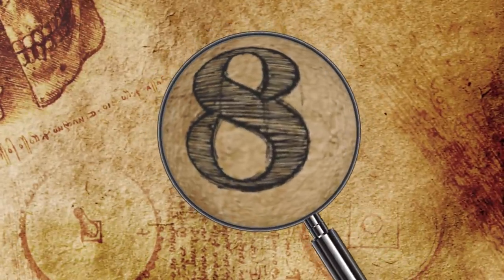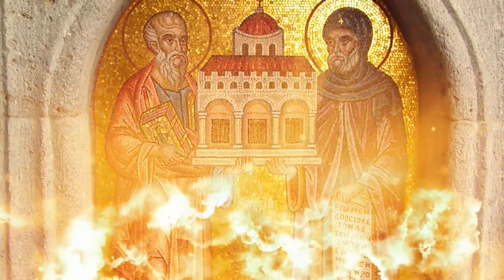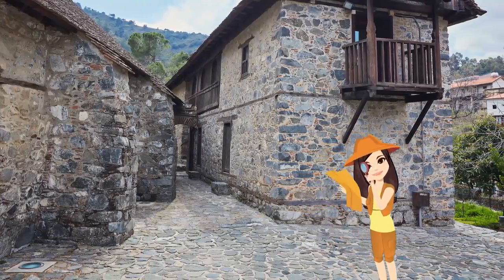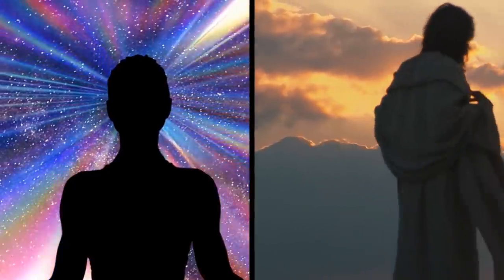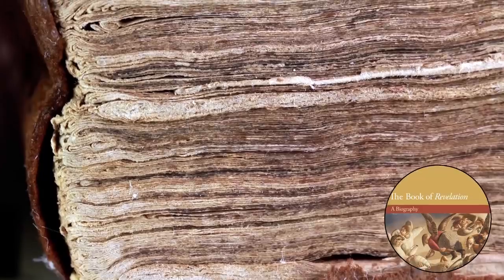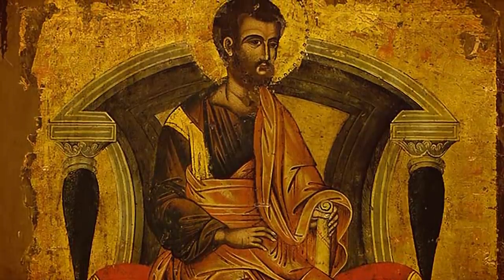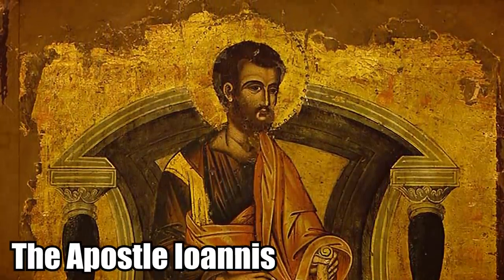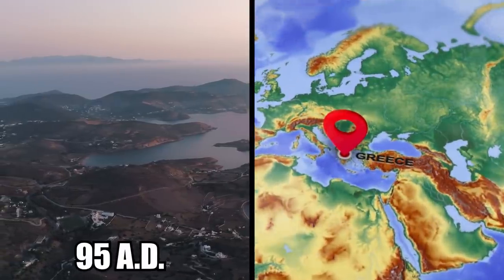Number 8: Cave of the Apocalypse. The Patmos Cave of the Apocalypse has been called the most spiritual cave in the entire world. It's located about halfway to the monastery of Agios Ioannis. It's a sacred grotto believed to be the exact place where Agios Ioannis had a vision from Christ, which he went on to record in the Book of Revelation. Agios Ioannis is sometimes referred to as the Apostle John, and he was exiled to the island of Patmos in Greece around the year 95 AD.